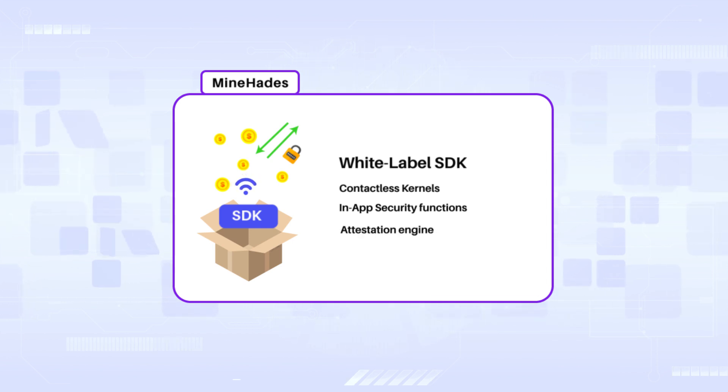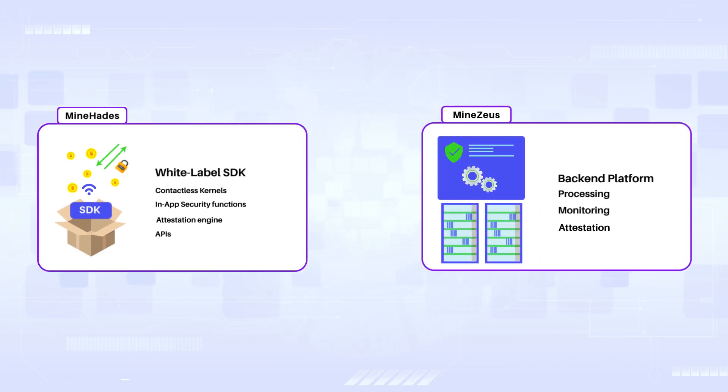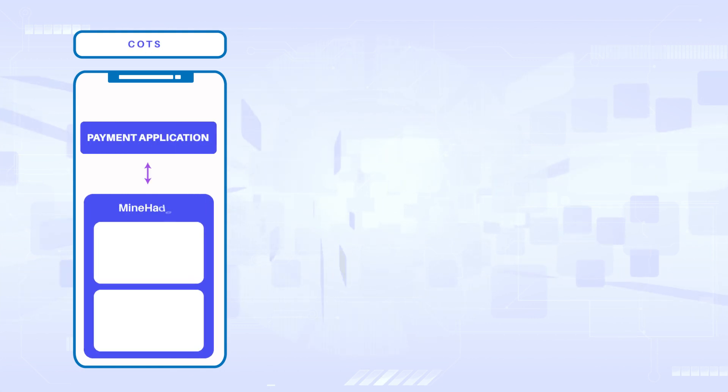MindHades features dynamic runtime security protection and a set of payment and security APIs. MindZeus is the cloud-based back-end platform. They combine to deliver a seamless customer-facing front-end payment service.